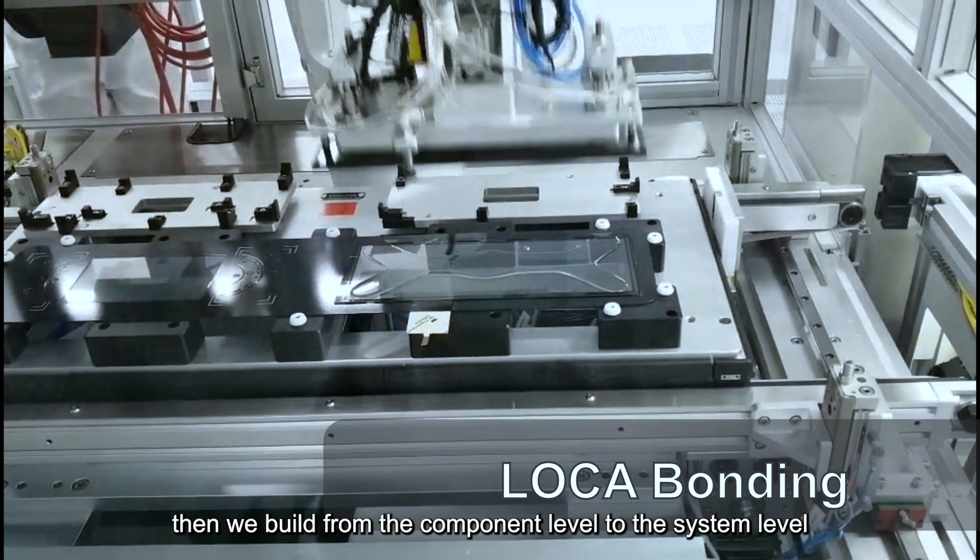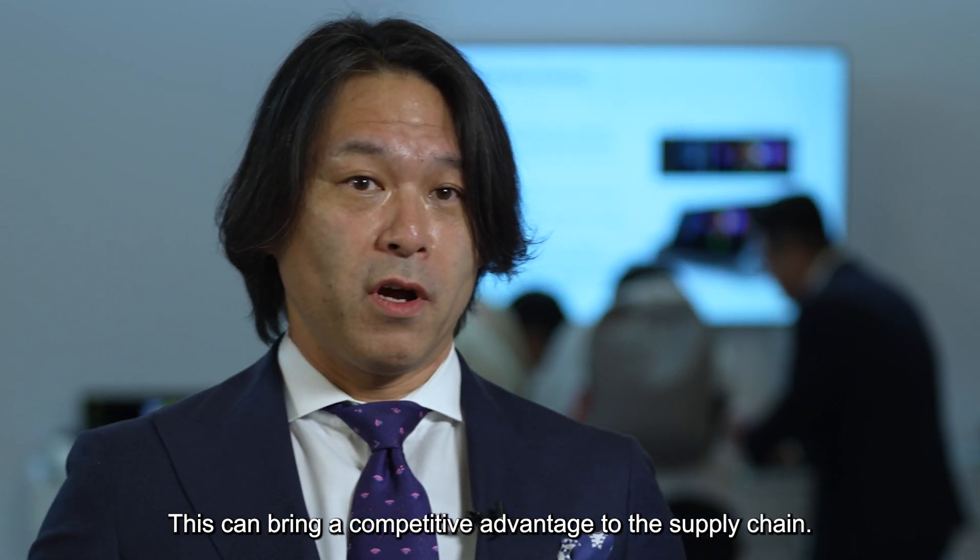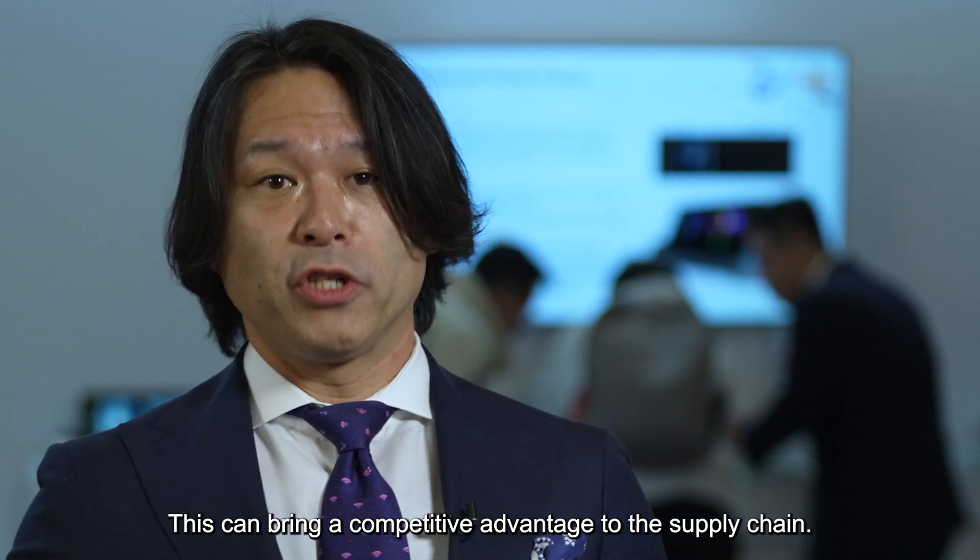We build from the component level to the system level at the same facilities, which brings a competitive advantage for the supply chain.